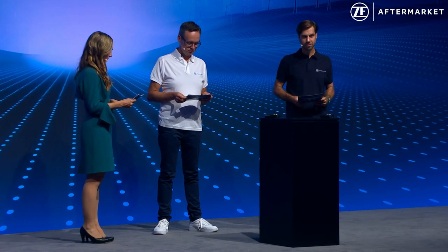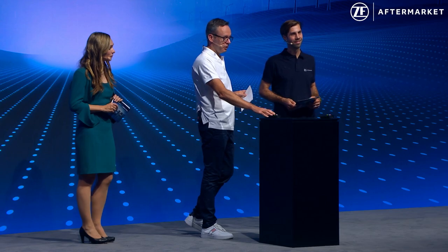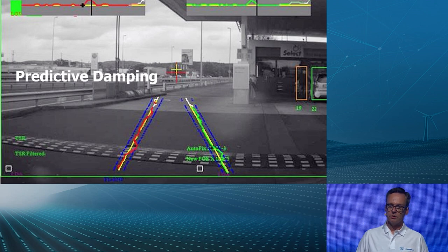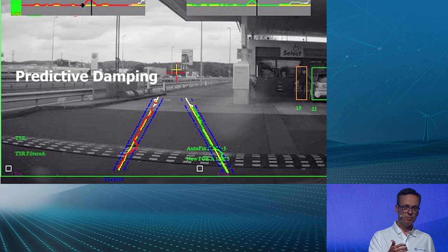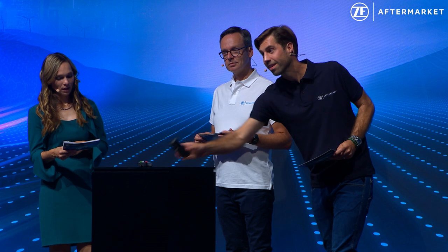Today's suspension systems only react to inputs and forces once they come into contact with them. ZF is working on something called predictive damping — using high-definition cameras to scan the road ahead and see where bumps are. The system then proactively sets the damping to remove those bumps before the chassis acts on them. Today sensors on the front axle pick up bumps and use that as a preview for the rear axle, but with cameras we'll also have that preview for the front axle as well.